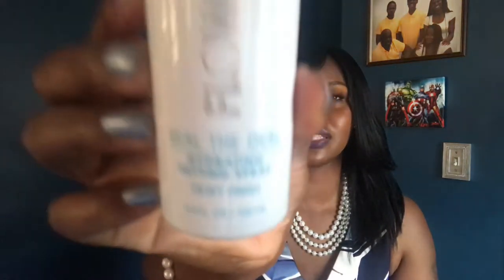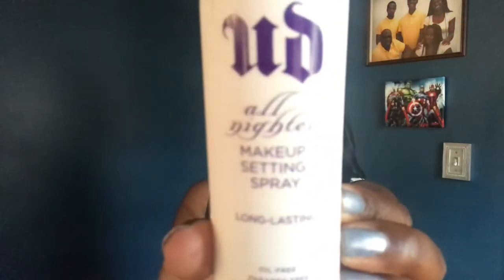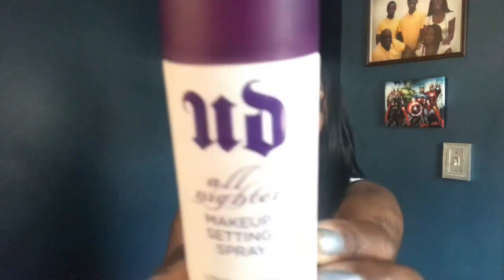For setting sprays I'm only using two. I have one from Flower Beauty — the Seal the Deal Hydrating Setting Spray — for when I want to look dewy and glowing. Then I have the Urban Decay All Nighter Makeup Setting Spray, which is not a newbie to YouTube or the beauty community. Those are the only two setting sprays I'll be using.